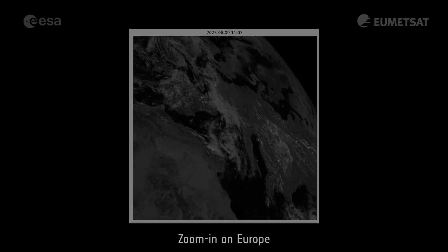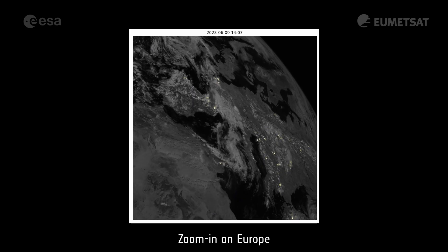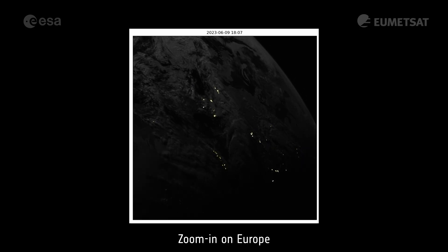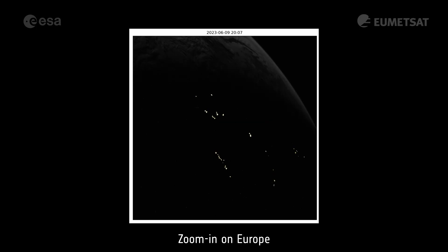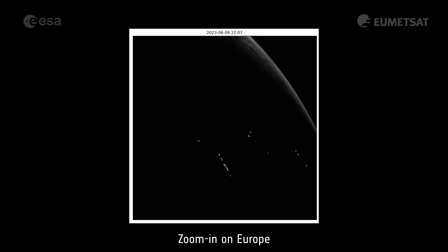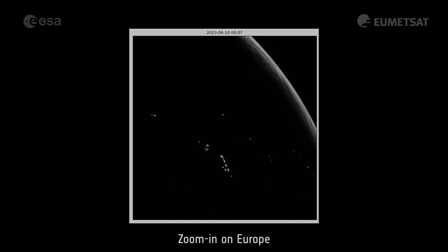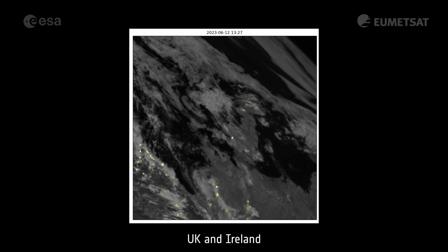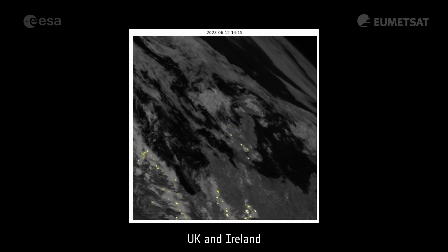Taking a closer look a week later, local thunderstorms appear in the central and southern parts of Europe in the afternoon. More persistent storm systems can be seen over the Mediterranean, staying active throughout the night. Short-lived isolated storms can be seen forming in the southeast and west areas of the UK and further northern Scotland.